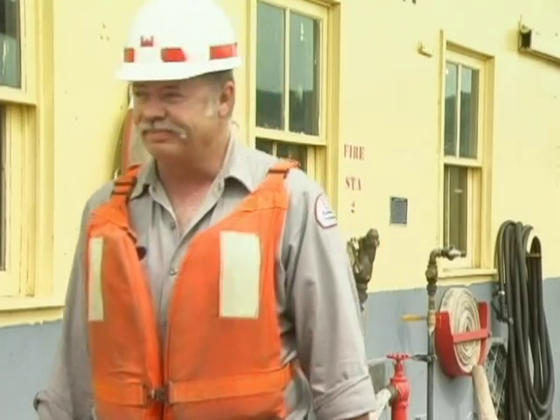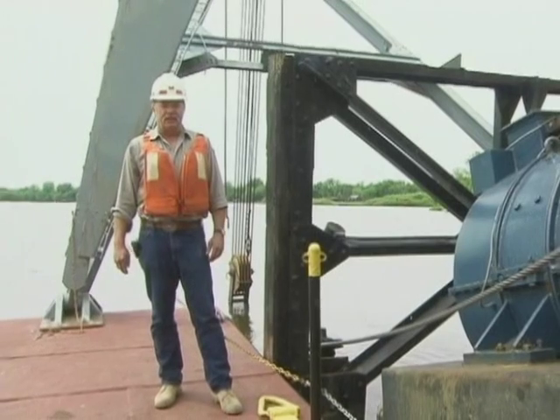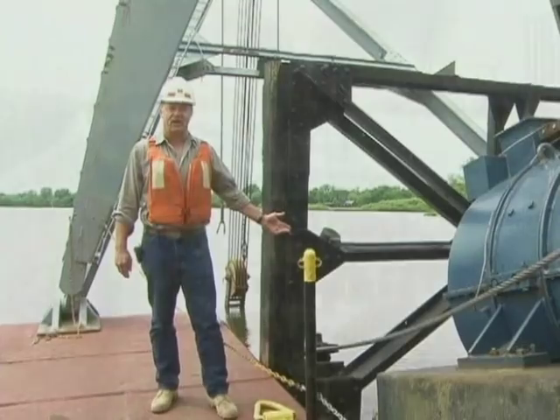There are many spots along this river where the shipping channel fills with sand. This may include trees, sunken buoys, and other debris. It's the Dredge Thompson's job to keep the channel clear, and this is where it all begins: the Cutterhead.